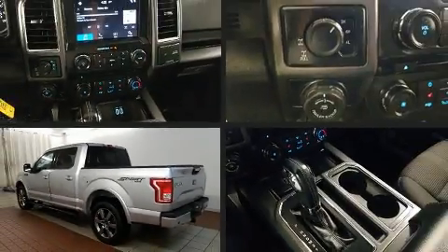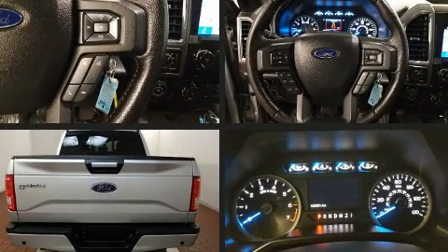You can expect a lot from the 2016 Ford F-150. This four-door, six-passenger truck just recently passed the 20,000 mile mark.